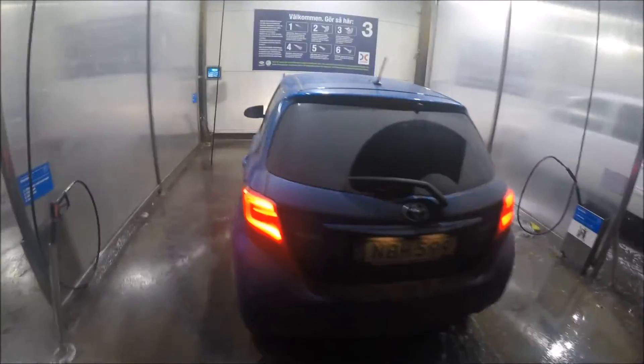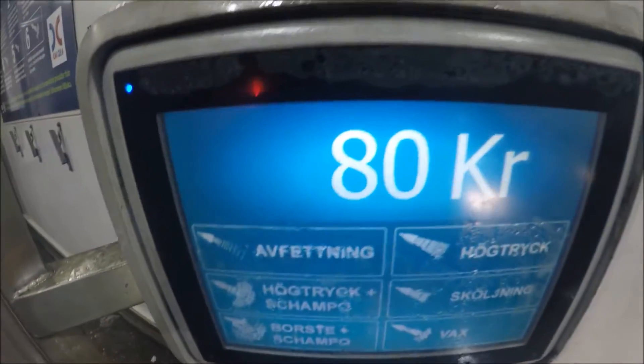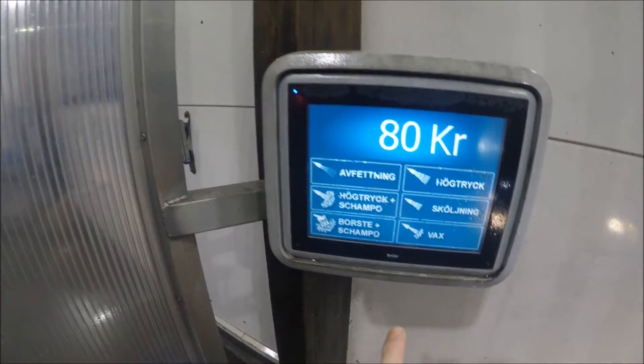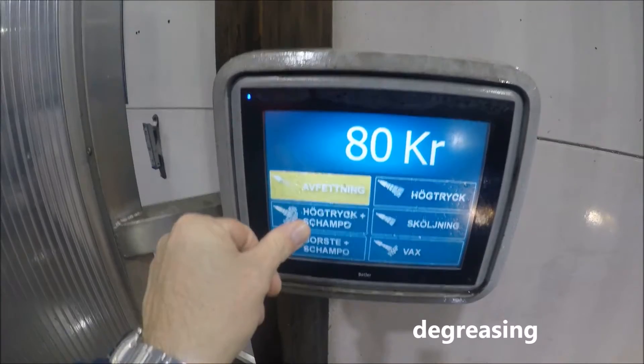My Toyota Yaris is very dirty as you can see, so I go to the car wash to make it clean and beautiful again. I pay 8 euro and I must start with degreasing.